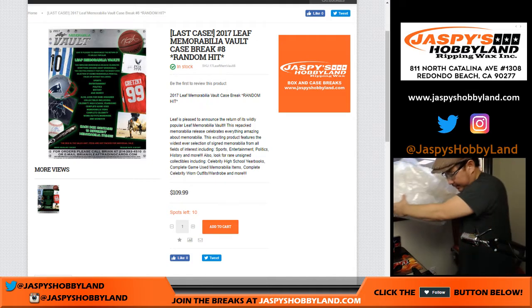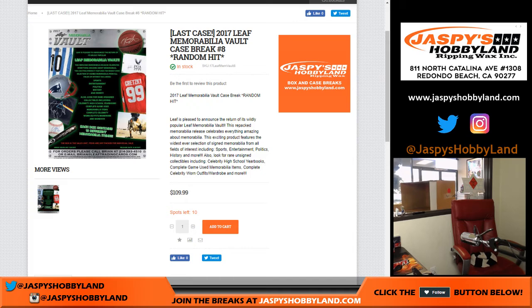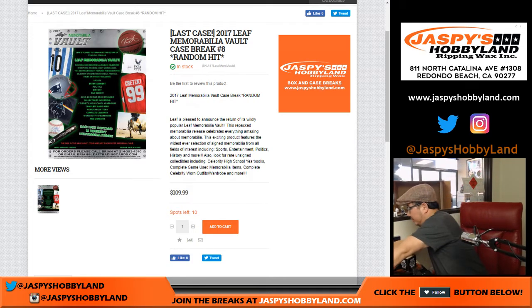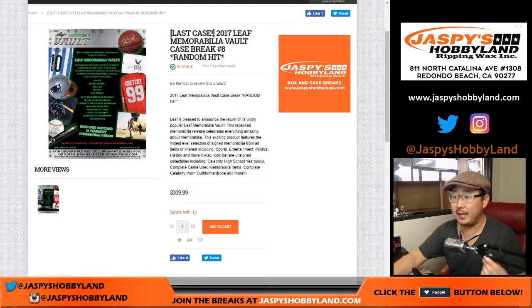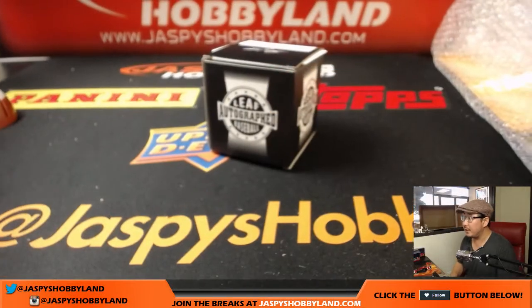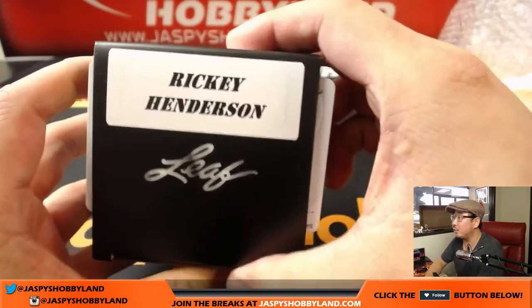All right, some fun stuff here — a lot of fun stuff here. There was a baseball in there too that popped out. We'll show off the baseball first. This is a fun way to start out the day. There it is. Good luck, everybody. First one is, you can see right there, a Ricky Henderson baseball.